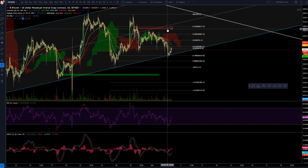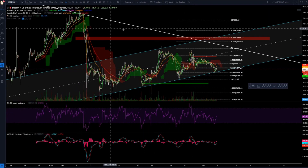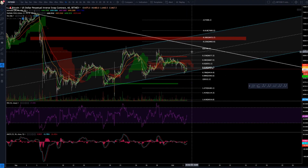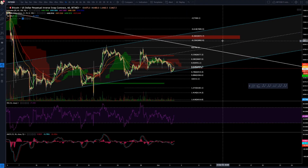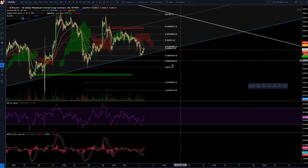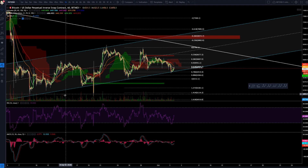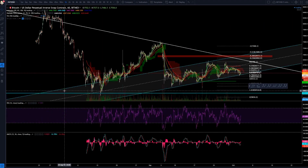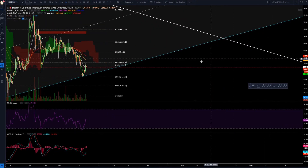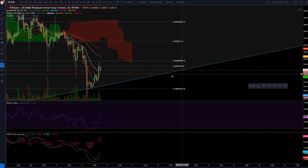I still have a red box here at the 0.618 level — if you take your Fibonacci from this swing high to this swing low. We also have a second red box here from another swing high to swing low, giving us the 0.618 at around $6,500. We absolutely need to watch both of those boxes and the tops as well. If we go lower, I have a green box at $6,250, and another around $6,100. We cannot break the $5,900-$5,800 zone — that would be bad.